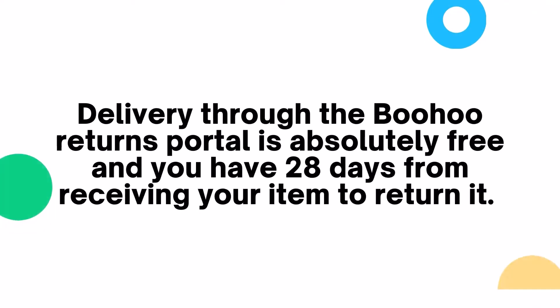Delivery through the Boohoo Returns Portal is absolutely free and you have 28 days from receiving your item to return it.